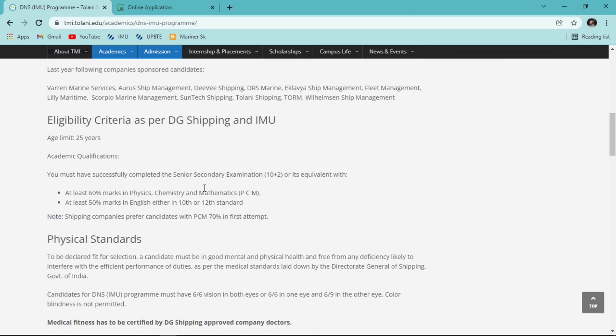Note: shipping companies prefer candidates with PCM percentage of 70% in first attempt. To explain - you need 60% PCM and 50% English to be eligible to fill Tolani's application form. However, the sponsoring companies have their own eligibility criteria: most prefer 70% PCM in first attempt, meaning no improvement or compartment exams. Different companies have different standards - MSC requires 65%, Williamson 60% - it all depends on the shipping company.